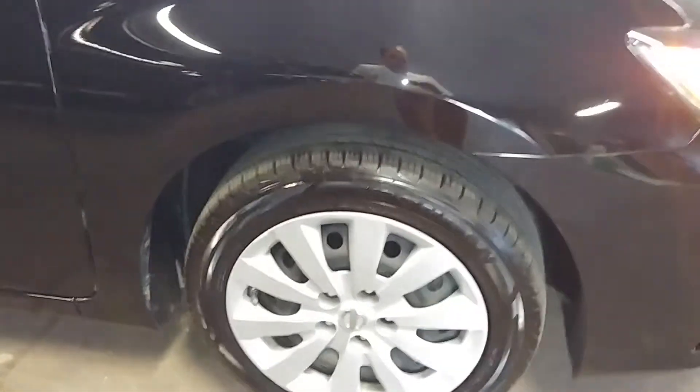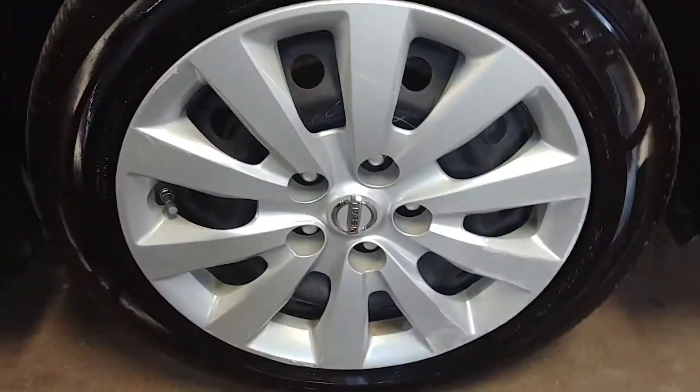The front passenger door seems to have a little dent down here about three inches — might be PDR work. Here's your front passenger seat — no holes, no tears, no rips on that one either. Your front fender looks pretty good — there's a little chip there on the front fender.